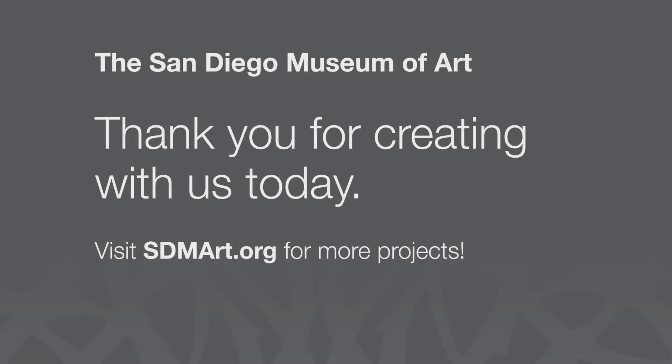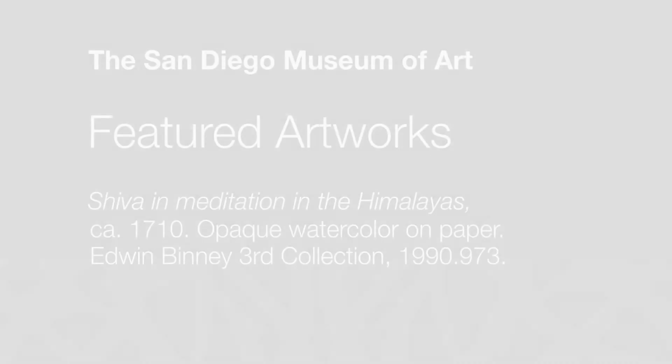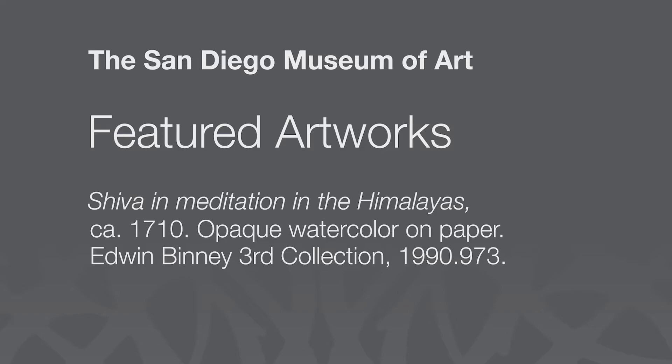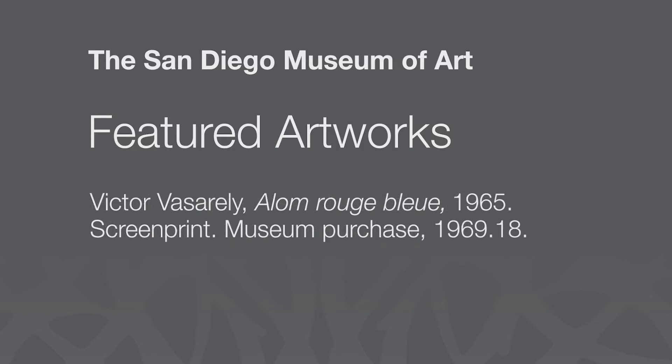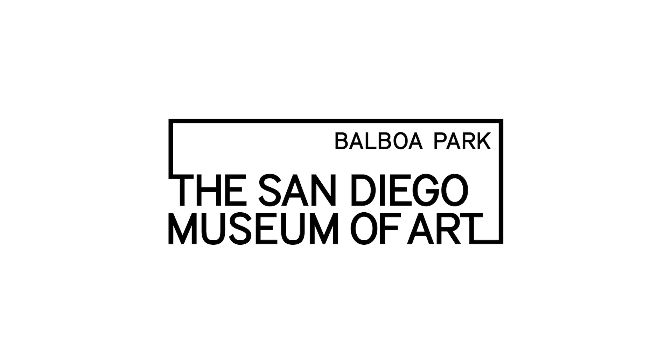I hope you found that drawing exercise meditative and relaxing. If you do like what you created, don't forget to share it on Instagram or Facebook, and make sure to follow the museum and tag us so we can see your beautiful creations. Thank you.